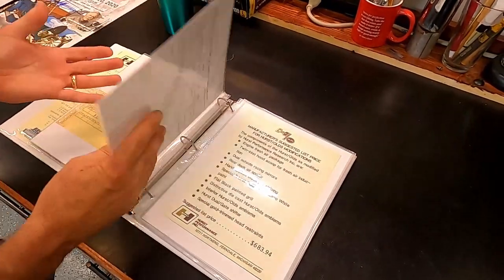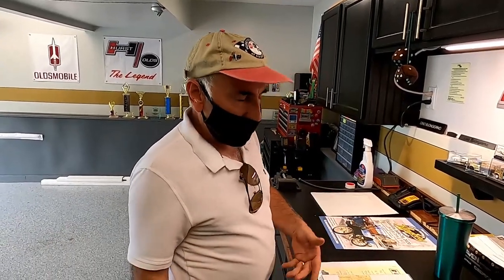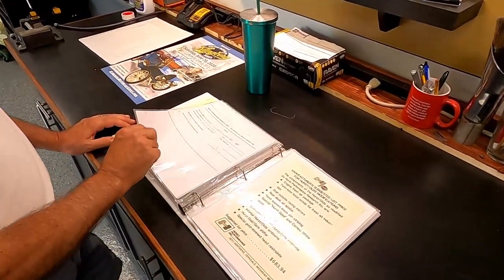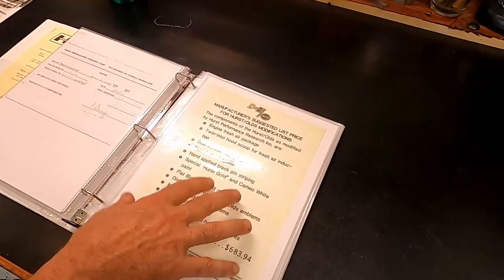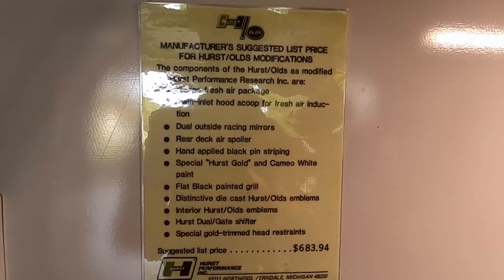A lot of the guys who have these cars have this paperwork. Kurt Karcher — our '69 advisor — is the keeper of as many originals as they provided him. When someone buys one of these cars and this type of paperwork doesn't exist, you contact Kurt and he can generally make copies and send them out. This is a blowup of what the window sticker was for the Hurst conversion option — it was a $684 option.